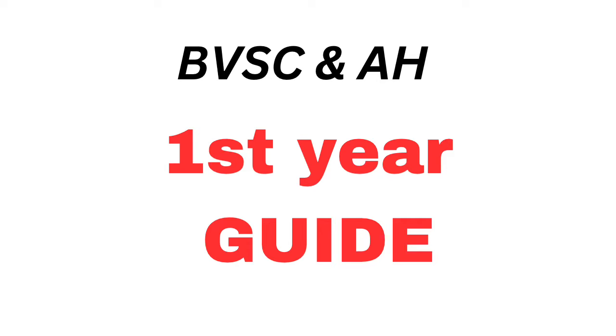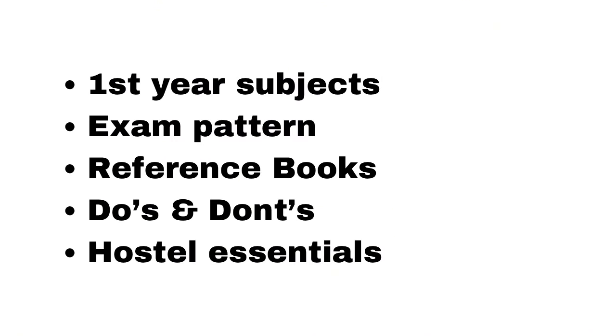Hi everyone, welcome back to My Vet Journey. This video is specially for first year BVSc and AH students, or those who will be joining veterinary college very soon. We'll be discussing everything in this video, so watch till the end. A few topics will be covered in the next video to keep this one short. Without wasting time, let's get started. The topics we'll cover are: first year subjects, exam pattern, reference books, do's and don'ts in first year, and hostel essentials.